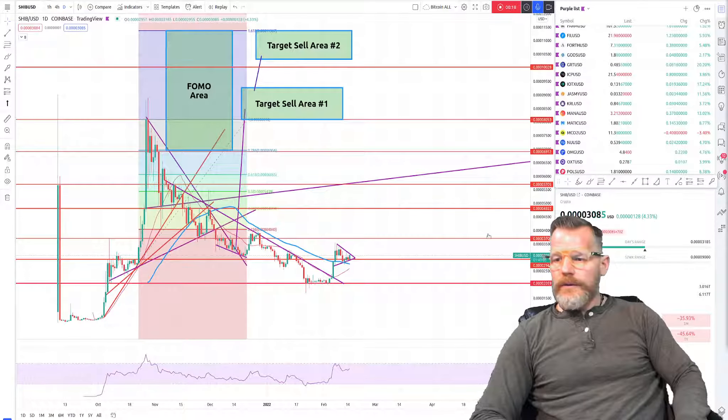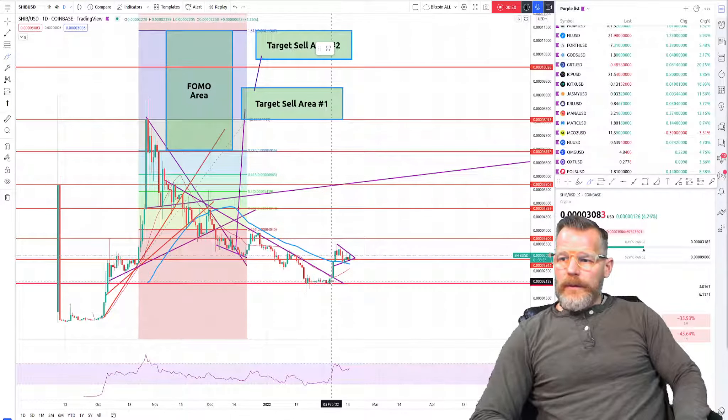Since we broke out of this longer-term descending triangle — you can see we broke out right here — we hit our heads on the 50-day, then broke above that 50-day along with a level of resistance at 0.000294. Currently we're using that as support.